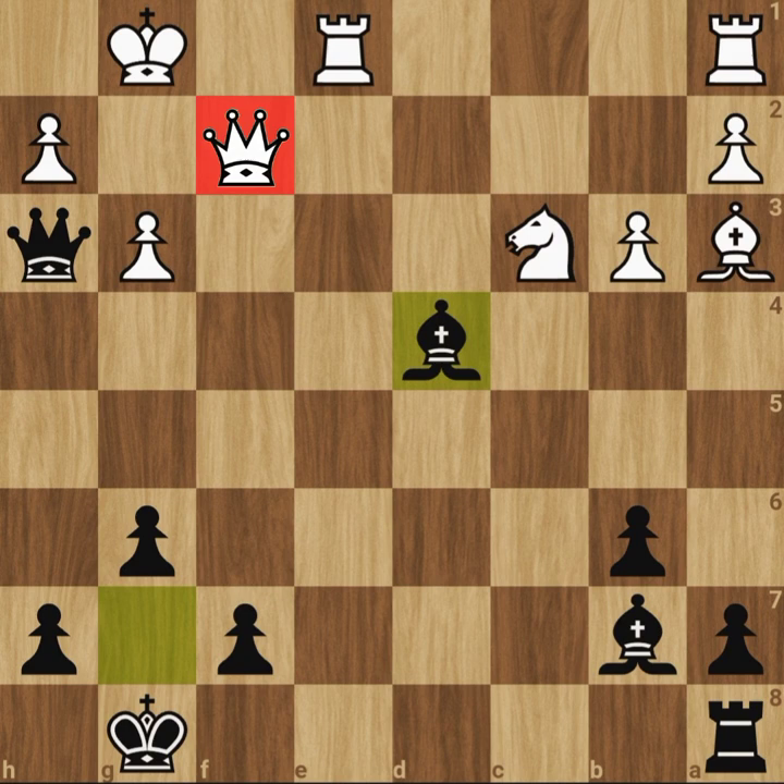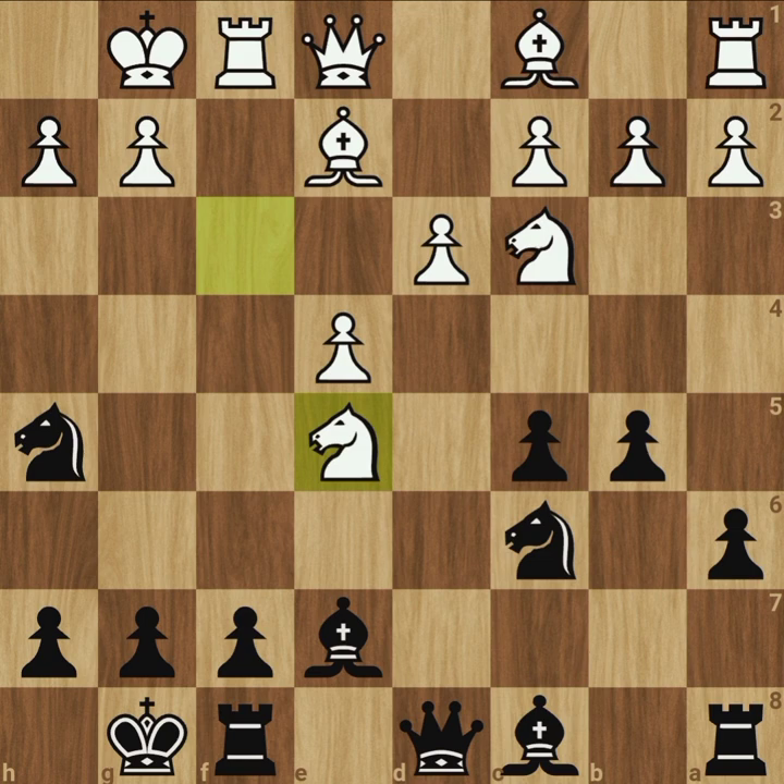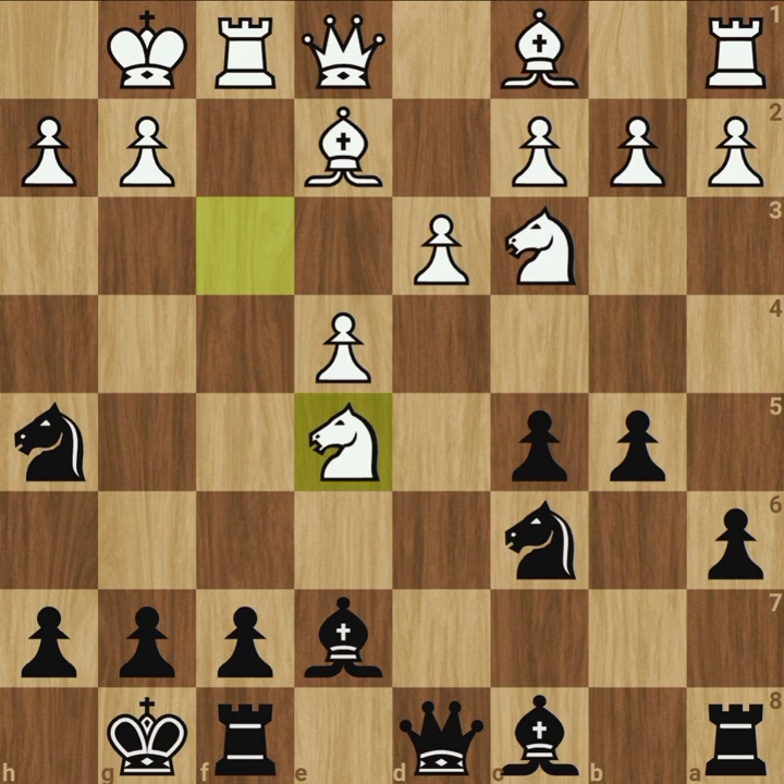A brilliant game, an interesting story. I believe this is the best game of Bobby Fischer — even better than his game of the century. In fact, Bobby Fischer himself describes this as one of his most memorable games. What do you think? Let me know in the comments section below. Here's an interesting chess puzzle for you all — can you solve it? What is the best move for black in this position? Give your answers in the comments section. If you like this video, give a thumbs up. Don't forget to subscribe and click the bell icon for regular chess videos. Thanks for watching.